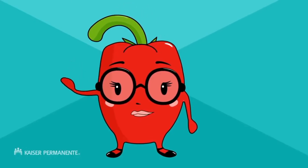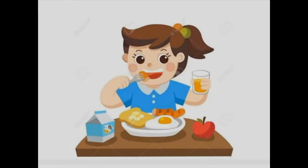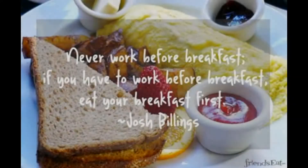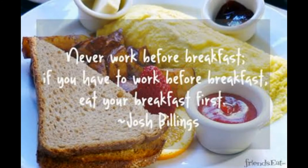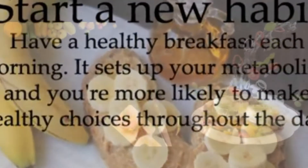1. Eat Breakfast. Start your morning with a healthy breakfast that includes lean protein, whole grains, fruits and vegetables. Try making a breakfast burrito with scrambled eggs, low-fat cheese, salsa and a whole wheat tortilla, or a parfait with low-fat plain yogurt, fruit and whole grain cereal.